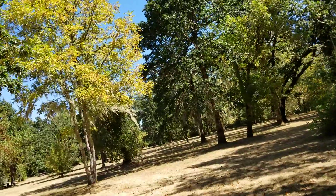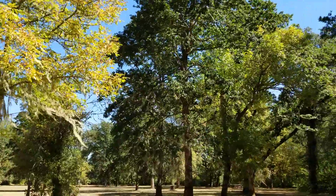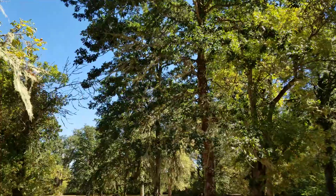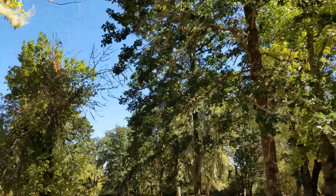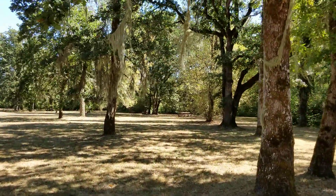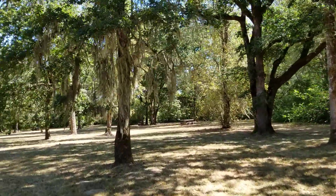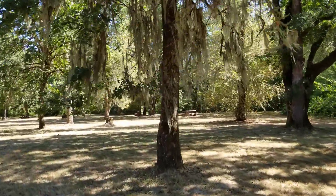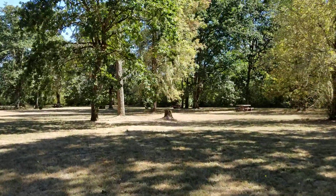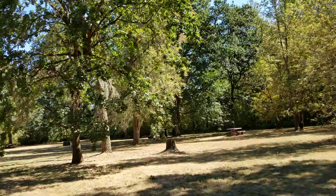We see a table over there but it looks kind of sunny, so we're not gonna do that one. Too sunny. The whole side is sunny — every side is sunny. I wonder if we should watch out for snakes.